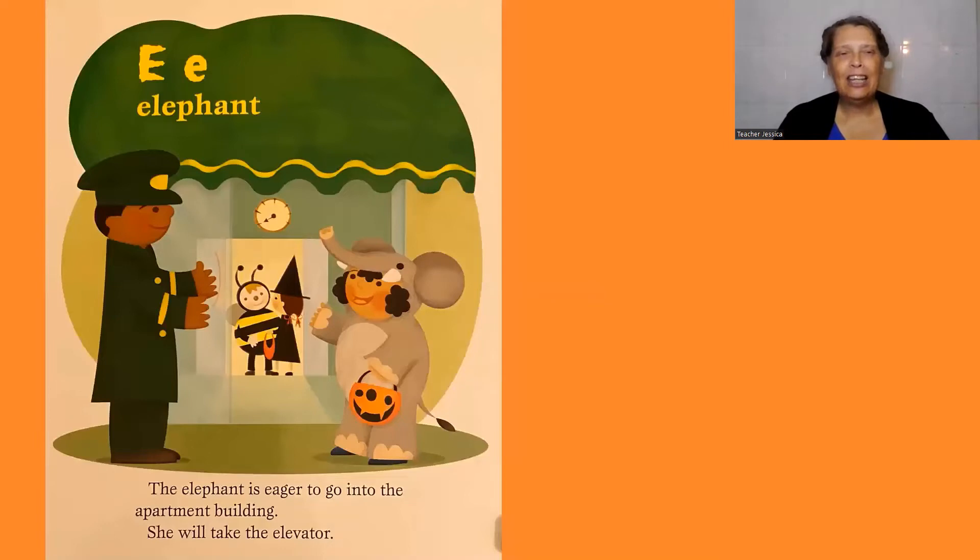E, elephant. The elephant is eager to go into the apartment building. She will take the elevator.